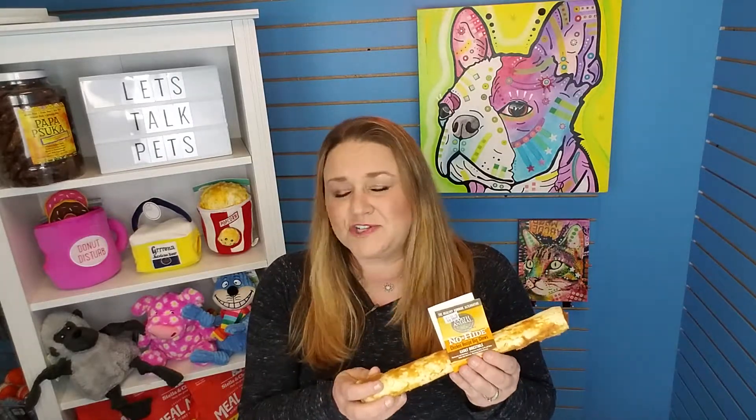Remember our guarantee here at Two Bostons — we don't carry anything in our stores that we don't give our own pets at home. We have No-Hides in our pantry for our dogs at all times. No-Hides are a really great and safe chew. They chew very similarly to a rawhide, so it's a familiar experience for dogs, but without any of the dangerous ingredients, so you can feel really good about giving these chews to your dog.